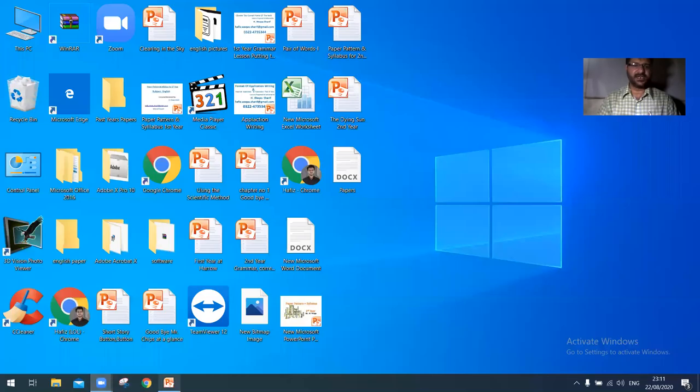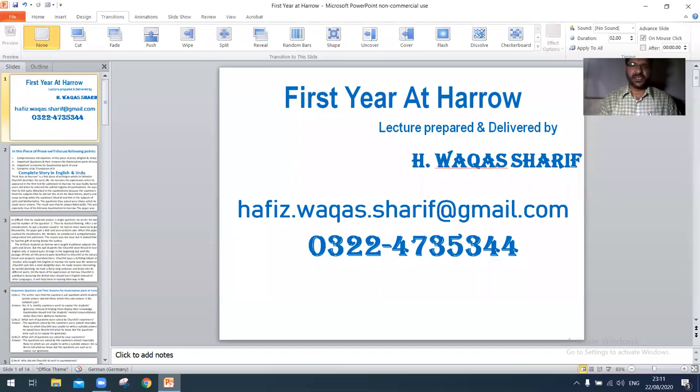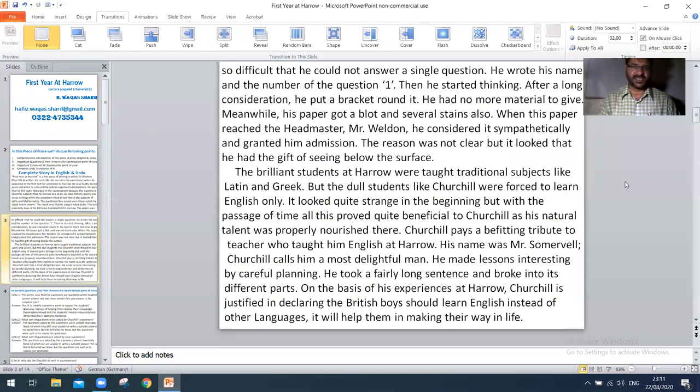Hi dear students, I am H. Bakas Sharif and you are watching educational channel 'Learn English with Bakas Sharif.' In this video we will discuss First Year autobiography synonyms. Let's start.